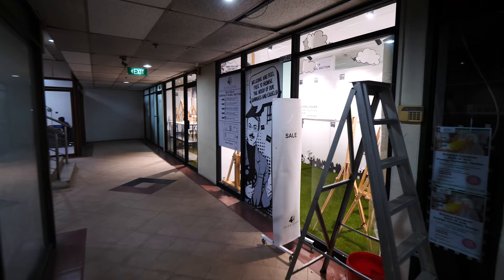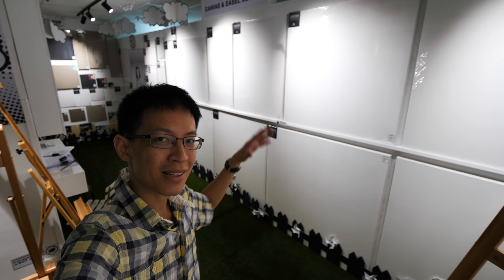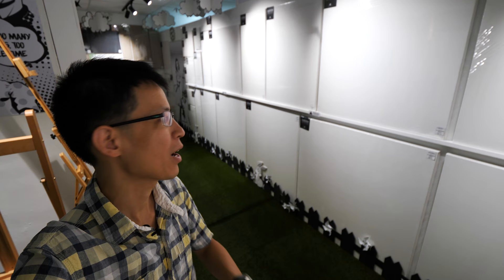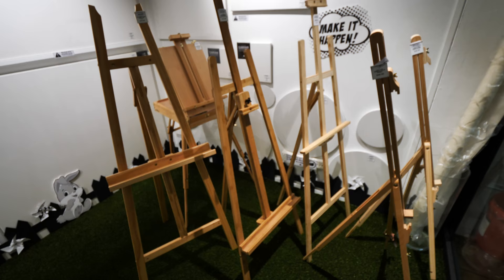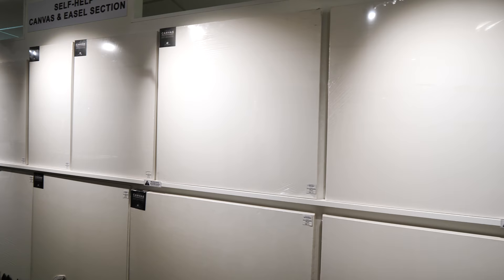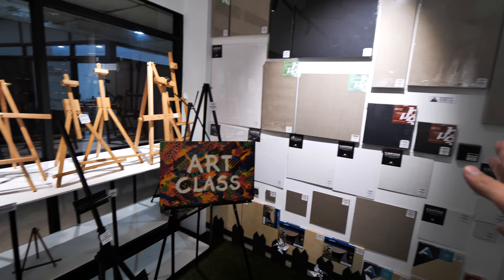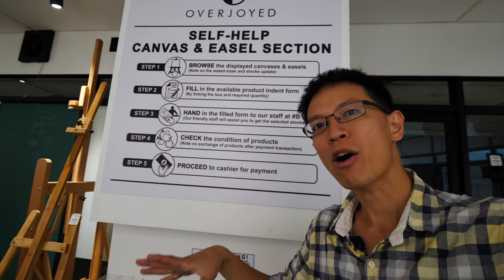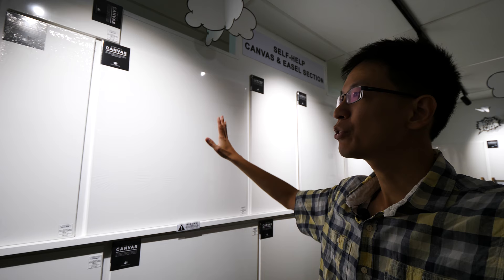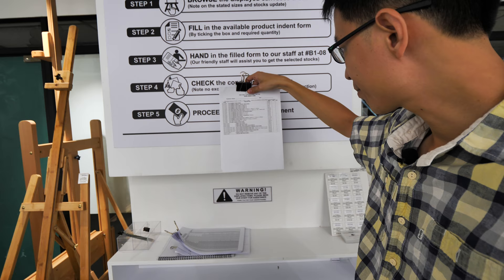Before we check out the main store, let's go to the canvas section first. The canvas section is located along the corridor. All the artist canvases and easels used to be sold at the area where I was at earlier, but now they have moved to this new location. These are the standing easels — I don't think they make very practical gifts unless you really know what your artist friends want. These are the canvases with all sizes displayed on the wall. There are smaller canvases and tabletop easels too. This is a self-help area with no staff around — you just look at the canvas size you want and mark out the items on the list to buy.